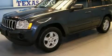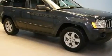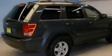This is a 2007 Jeep Grand Cherokee — a big SUV for big fun. It features a 3.7-liter six-cylinder engine and an automatic transmission.